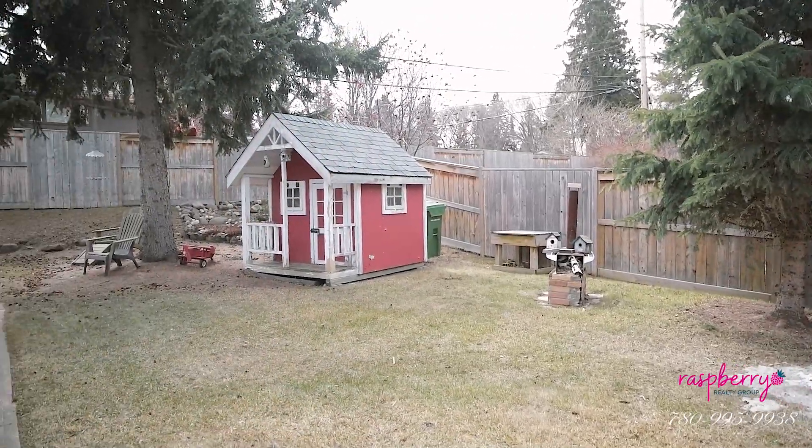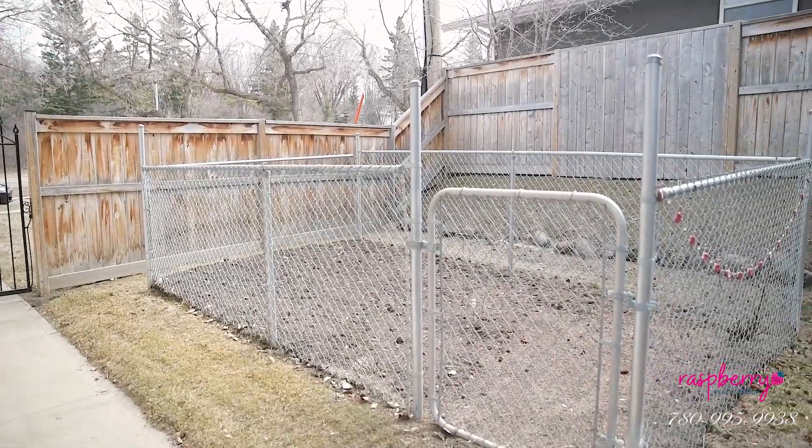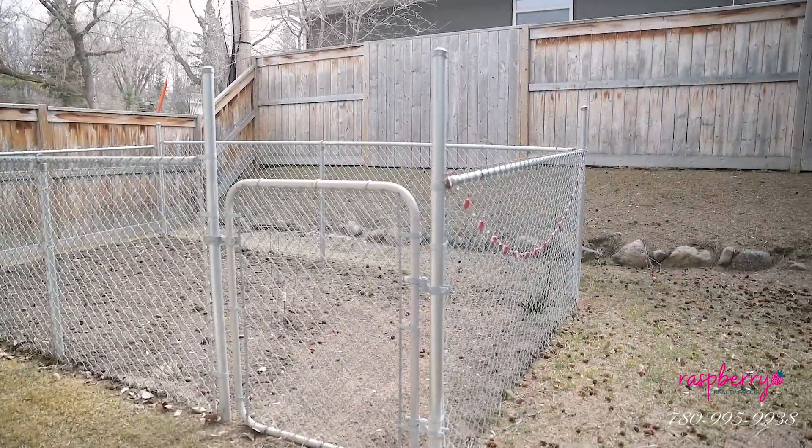We also have a fenced-in space that could be a great gardening area or a dog run, and of course in St. Albert we've got these lovely mature trees.